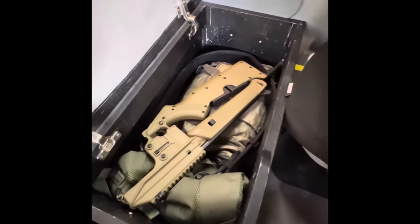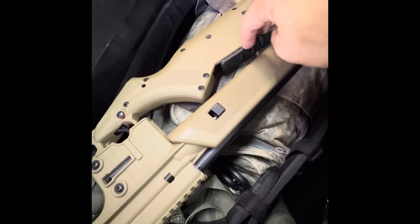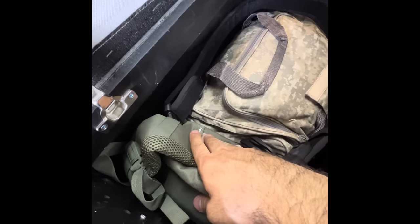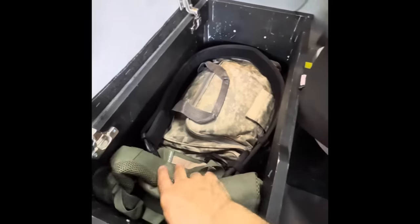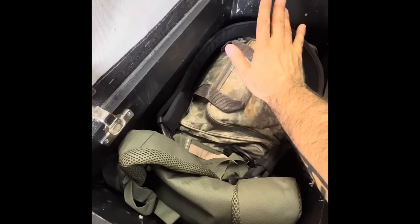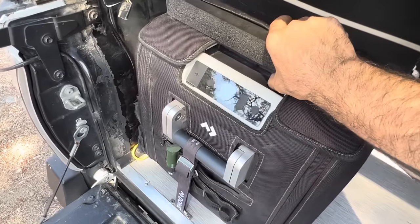Inside the closet I have my emergency blanket slash tarp — I highly recommend having one of these in your truck. Next I have my foldable survival rifle, a Kel-Tec SU-16 in 556 caliber. As you can see, you can store the magazines inside the stock — these are 10-round magazines. I'll probably do a review for the rifle later. Next I have my backpack with all my survival gear inside, such as shelter, paracord, a fire starting kit, and a water filtration system — so in case of emergency I can grab the backpack and the rifle and I'm good to go. I also have a bag with extra pants, shirts, socks, and a gun belt.